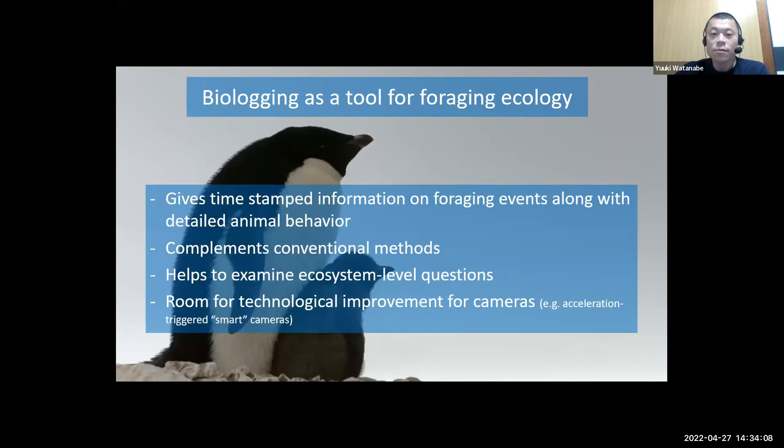In summary, I think there is large potential for biologging as a tool for foraging ecology. Biologging gives time-stamped information of foraging events along with detailed animal behavior, and can complement conventional methods such as stomach content analysis and stable isotope ratio analysis. As shown for Adélie penguins and Baikal seals, this method helps us examine ecosystem-level questions. However, there is still much room for technological improvement, especially for camera tags. The biggest issue is that the method works well for endothermic species such as mammals and birds, but not for ectothermic species such as fish, because foraging events of fish are so infrequent it's difficult to film. An acceleration-triggered camera would be a big help for applying this method to a wider range of animals.